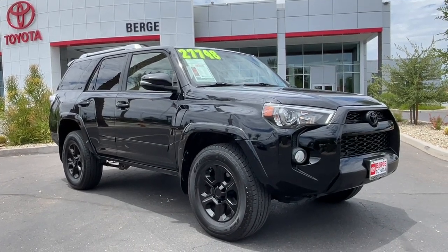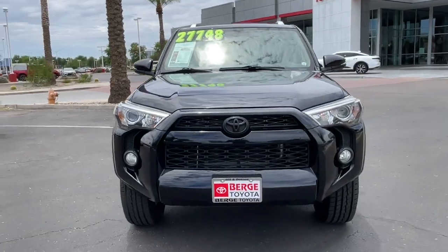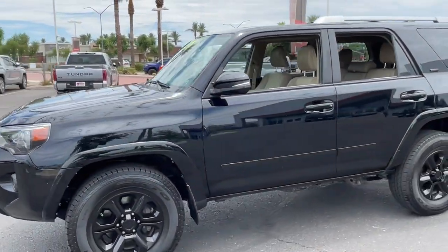You'll have love at first sight with the 2016 Toyota 4Runner. With less than 150,000 miles on the odometer, this vehicle stands out from the rest.